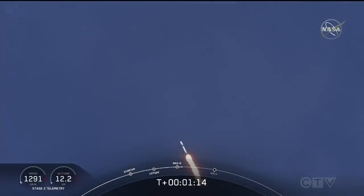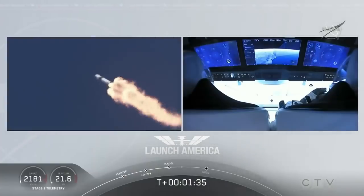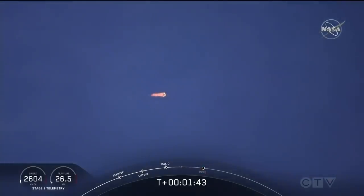M1D throttle up. We're throttling back up to full power as we're through Max Q. Copy, 1 Bravo. We heard that 1 Bravo callout — that's just the second abort zone they're in. Bob and Doug pulling about 2.3 Gs, 2.3 times Earth's gravity, already moving at over 1,500 miles per hour.